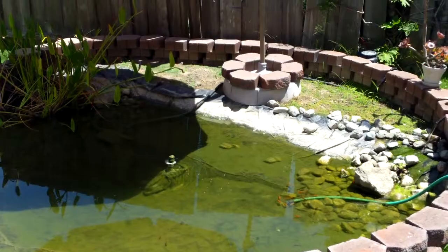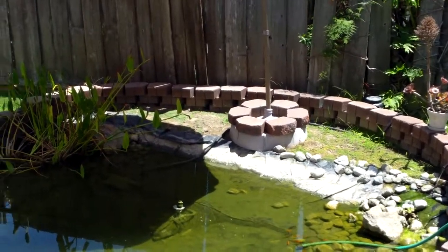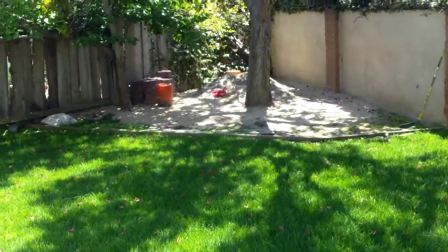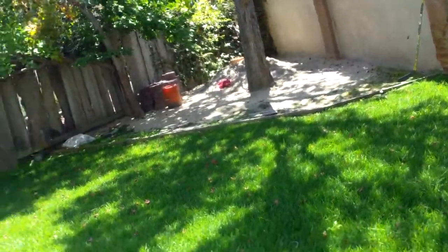There's a pond of some sort out back with some fish in there — look at that! The fence on the neighbor's side has fallen down and the trees are holding it up. There's a cactus over there too.